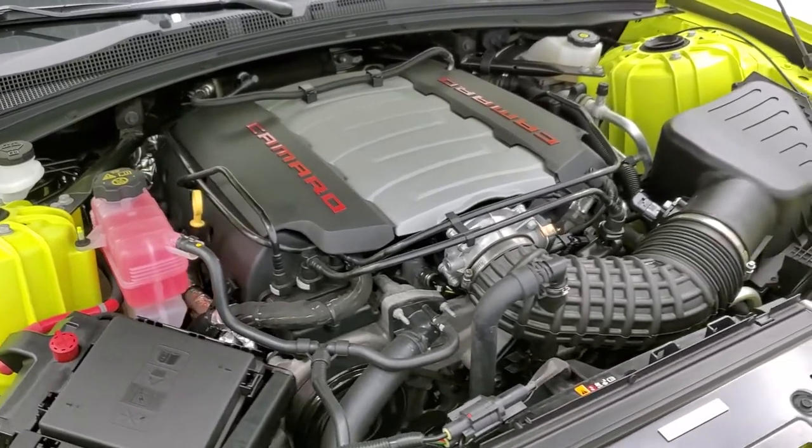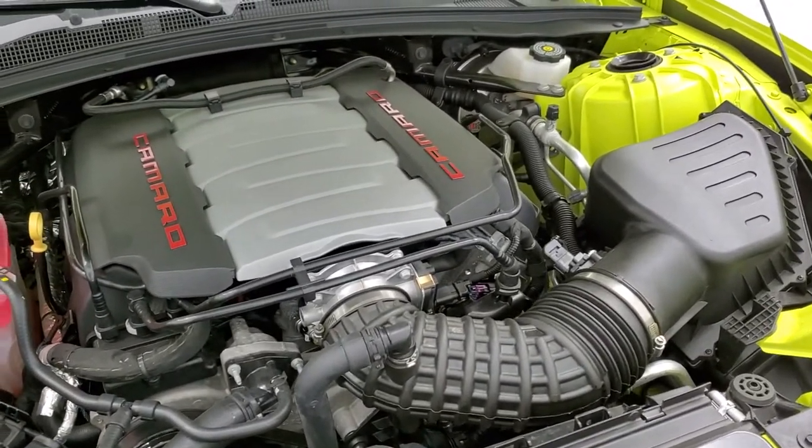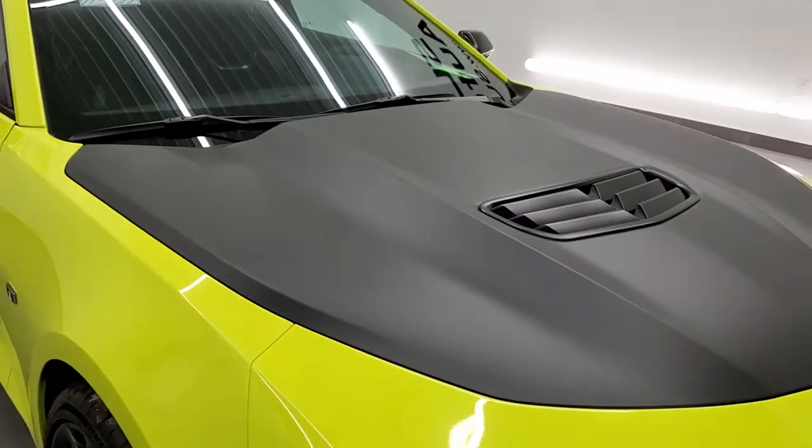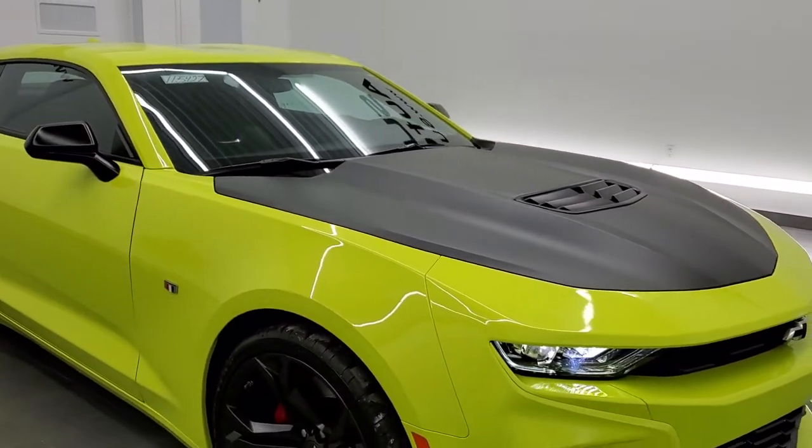This car is 100% ready to go. I would highly recommend this car from a quality and condition standpoint.